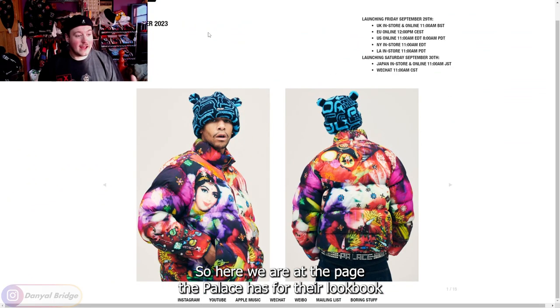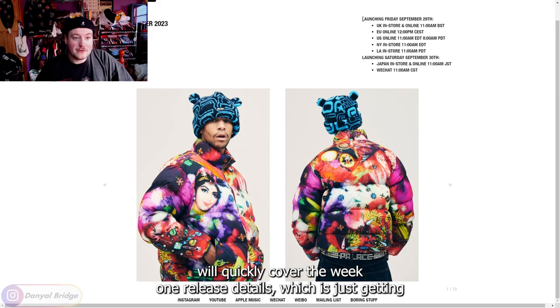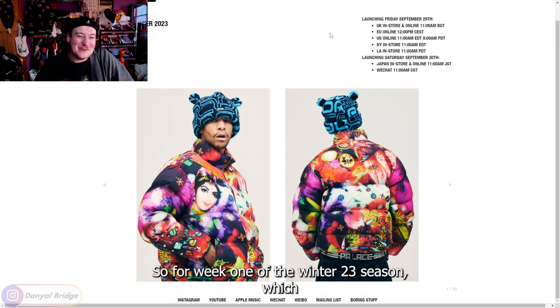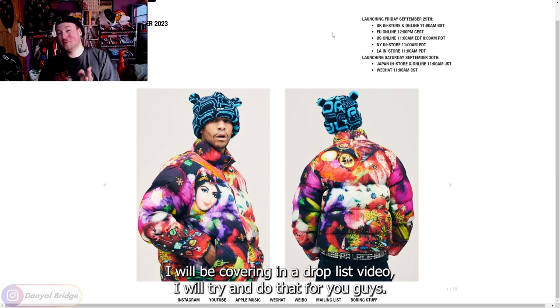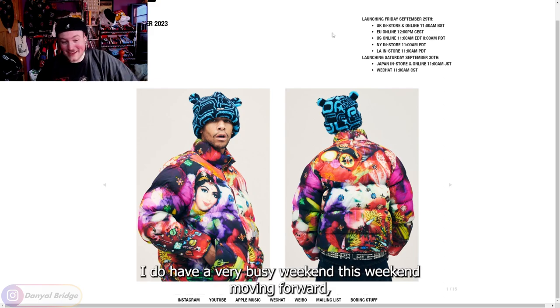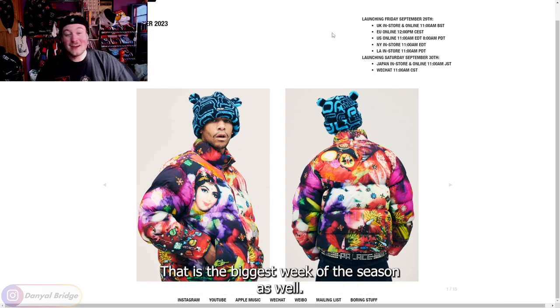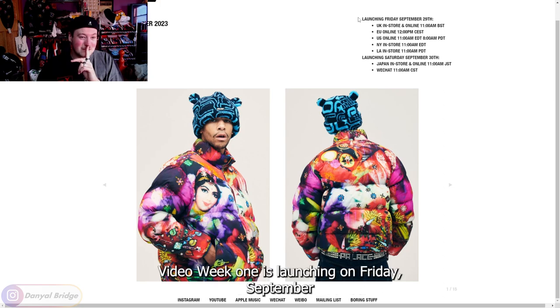Here we are at the page that Palace has for their lookbook. We'll quickly cover the week one release details, which is just getting longer and longer with more stores releasing. For week one of the Winter 23 season, I will be covering that in a drop list video — I'll try and get that out for you. I do have a very busy weekend moving forward, but that is the biggest week of the season. Stay tuned for the drop list video.